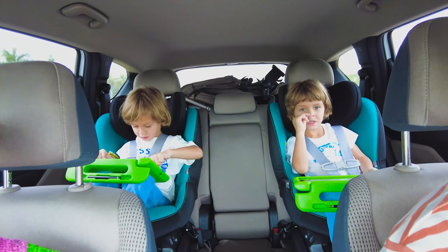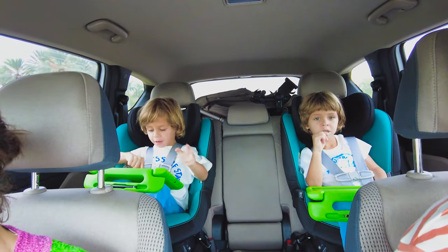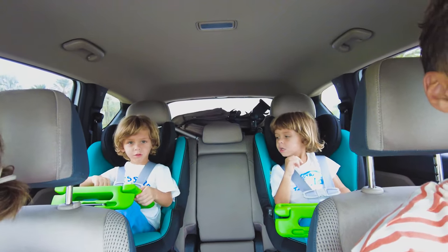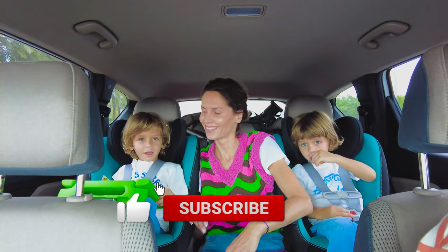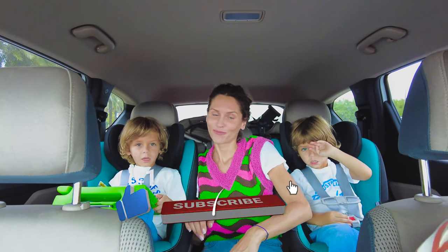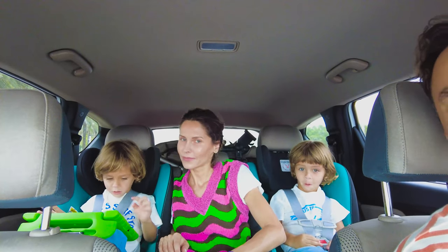We're going to tell a little bit more — another story once we get to the museum, right? Yeah! I see someone has joined you. Mama has joined you. Mama is exciting also, right? To go to the museum. We're all very excited to go to the museum.